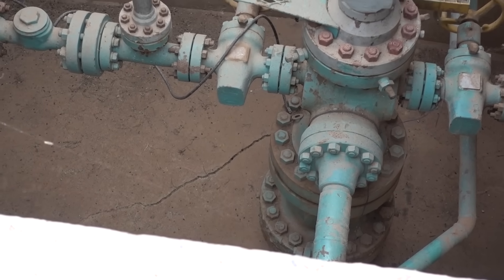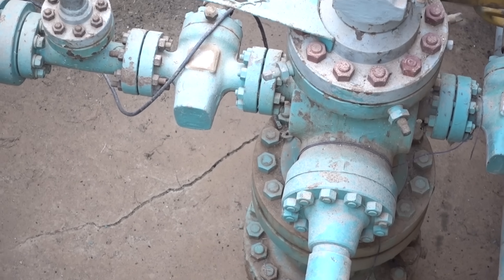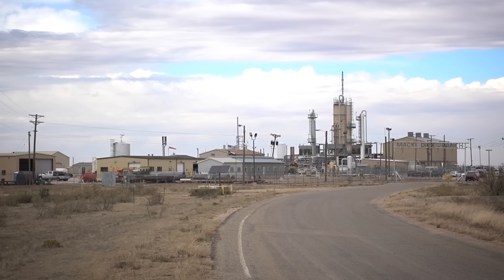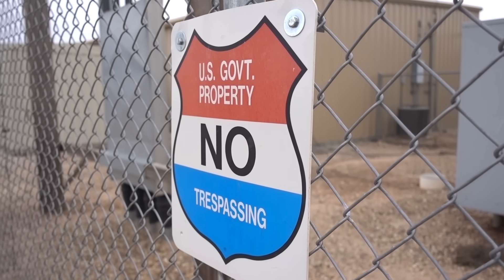As a sponge absorbs water and holds that water in the sponge, similarly the small pores in the rock are spaces where the helium can reside. It's solid rock to the eye, but it is porous and allows the gas to be stored very efficiently underground. This reservoir was a natural gas reservoir — it was depleted, then recharged in the 60s.